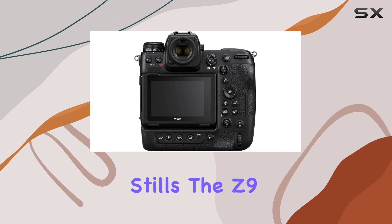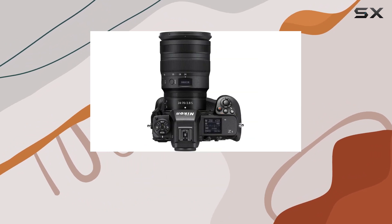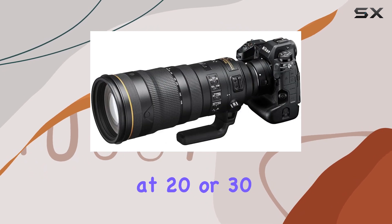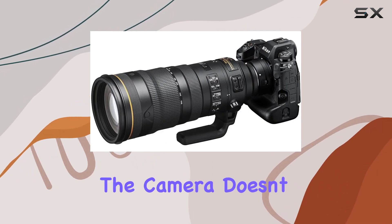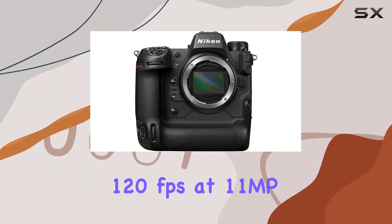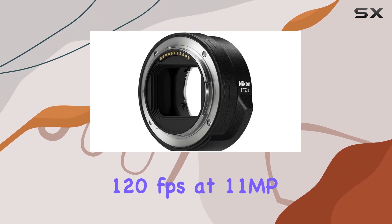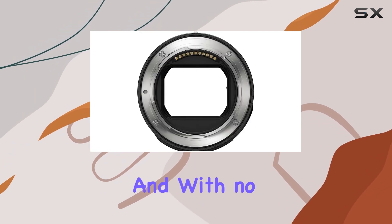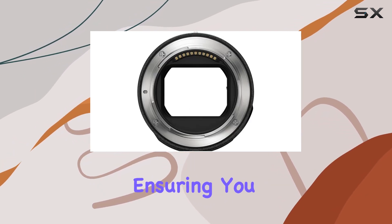When it comes to capturing stills, the Z9 is a powerhouse, boasting an impressive 45.7MP resolution at 20 or 30 frames per second. The camera doesn't hold back on speed, offering a staggering 120 frames per second at 11MP, all while maintaining full autofocus and auto exposure, and with no viewfinder blackout, ensuring you never miss a moment.